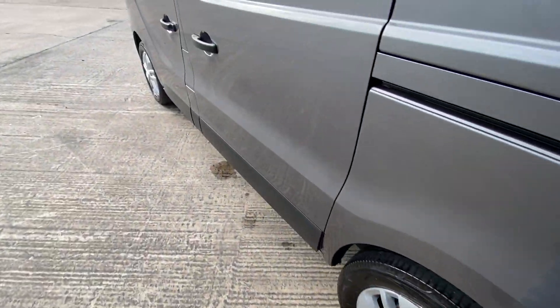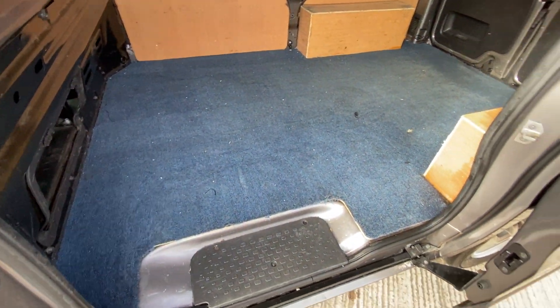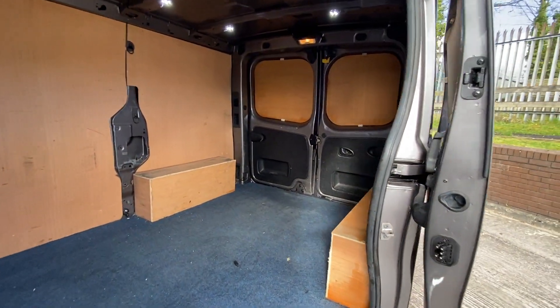I'll just show you the passenger side — the sliding door and passenger front door, and the rear. That covers the exterior shut lines.